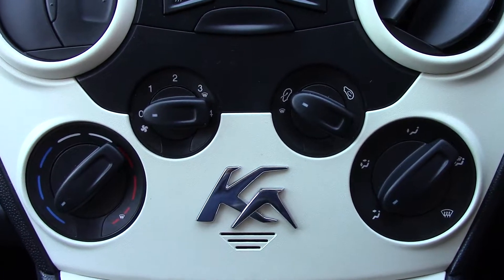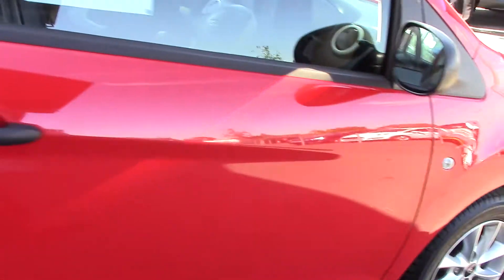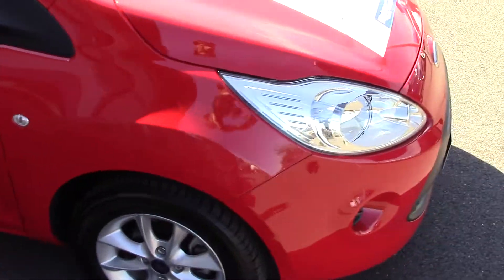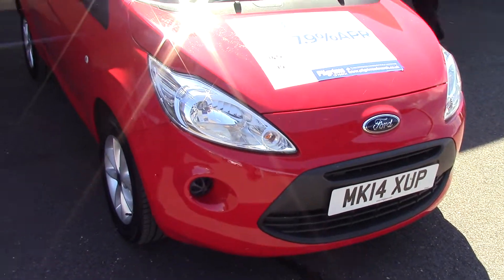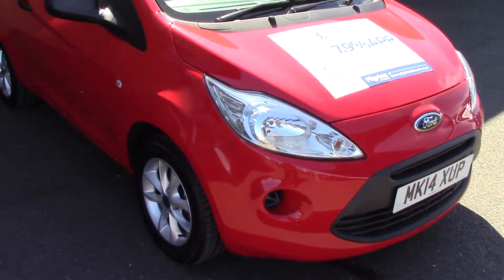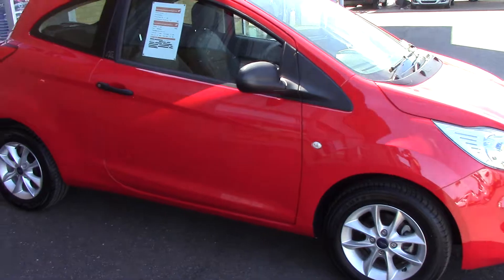Like all of our vehicles, this one was fully forward prepared. And we'll just take a quick walk towards the front of the vehicle, which is finished up in a very nice solid red — Race Red. As you can see, this vehicle is a lovely, lovely example.